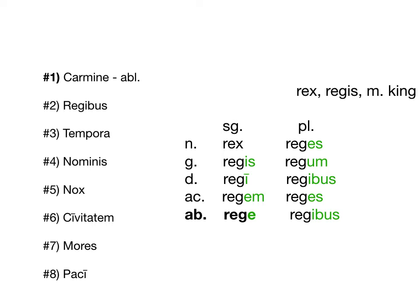Number two: regibus. Since we use rex/regis as our example, that is dative or ablative plural — that -ibus ending. Just like the 3rd declension ablative E ending, it's pretty distinct. That -ibus should really stand out to you. It's a new version of the -is ending from 1st and 2nd declension — the long I-S.